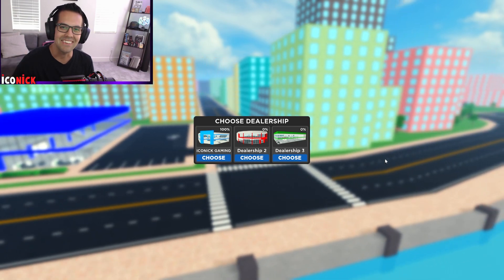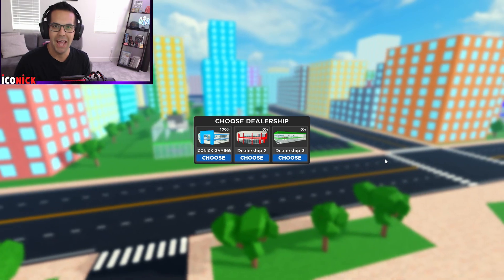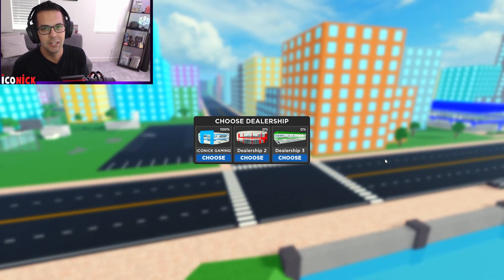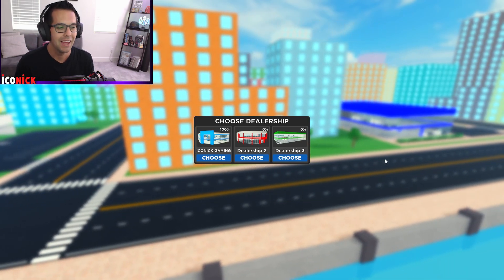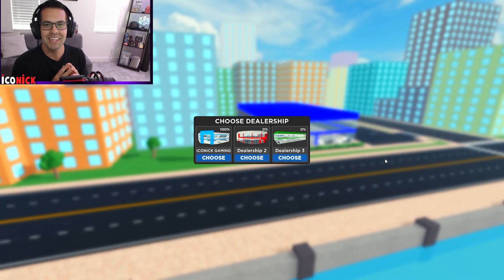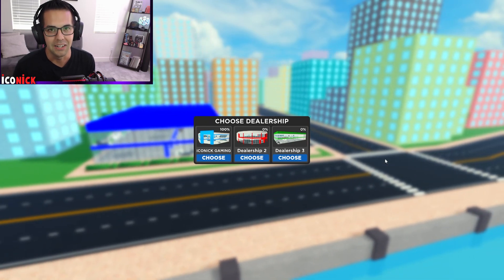Welcome back guys, it's Iconic here and I'm back from vacation! That's right, I'm back and I'm ready to dive into this brand new Car Dealership Tycoon update. When I saw it while I was gone I was like no way, this thing looks insane — so we're gonna go ahead and jump right in.